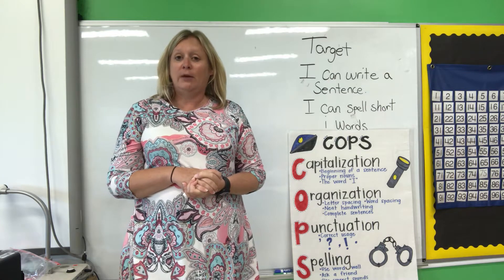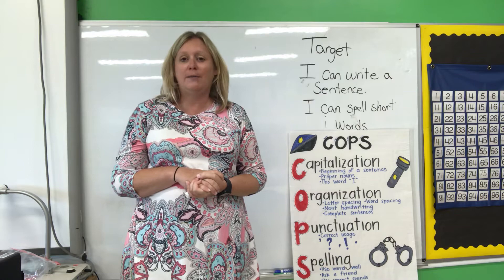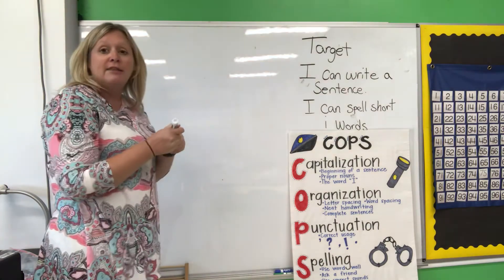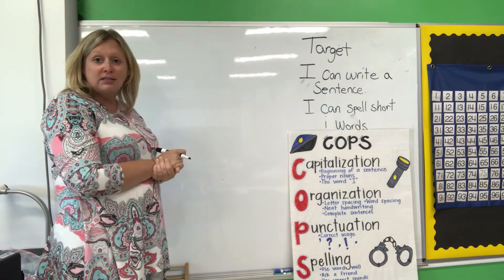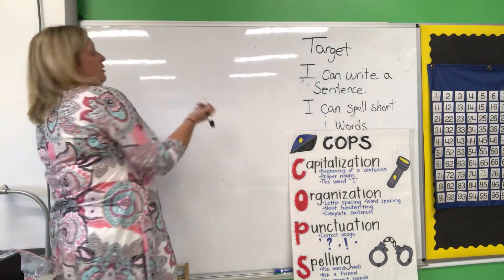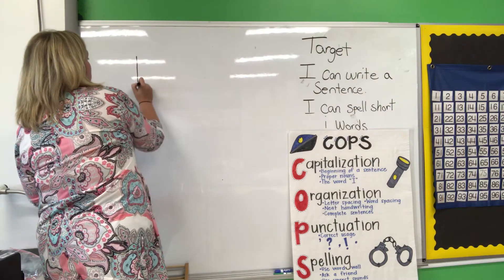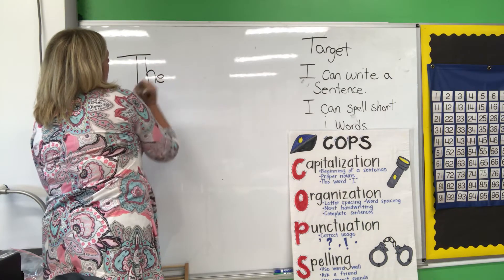Our sentence we're going to write this week is about a pig. Our story is about a pig, so we're going to write about a pig. We're going to write the word 'the.' The is one of my word wall words — it's also one of your sight words on your sight word chart, so I should be able to spell the word 'the.' I need to capitalize it. T-H-E. The.